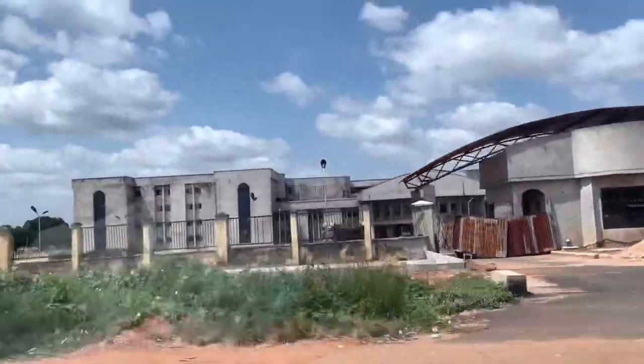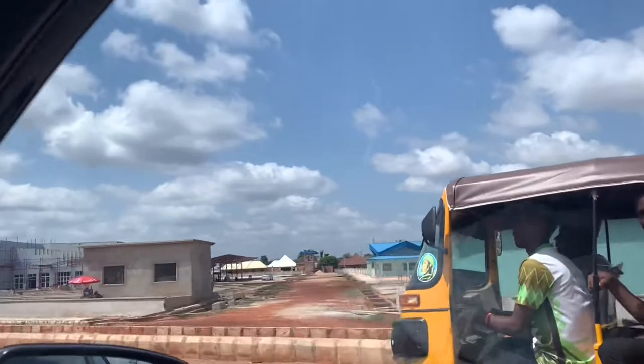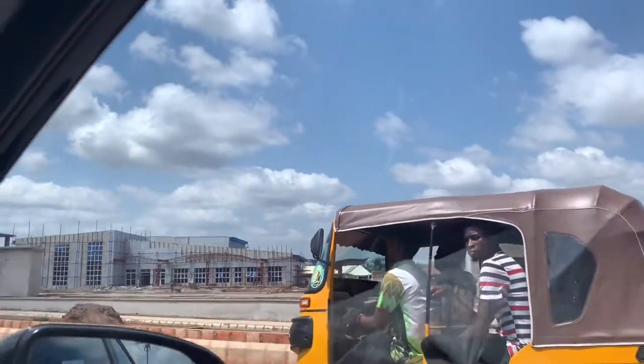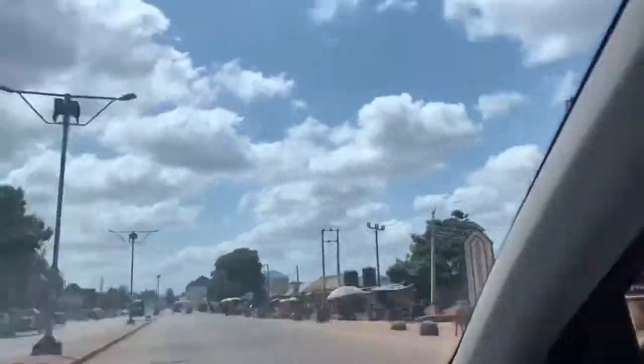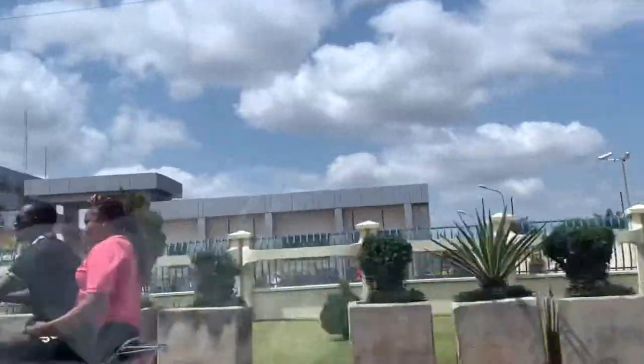This is the Federal Secretariat — it's still under construction. Here is the new park, the motor garage. And this is the Central Bank.